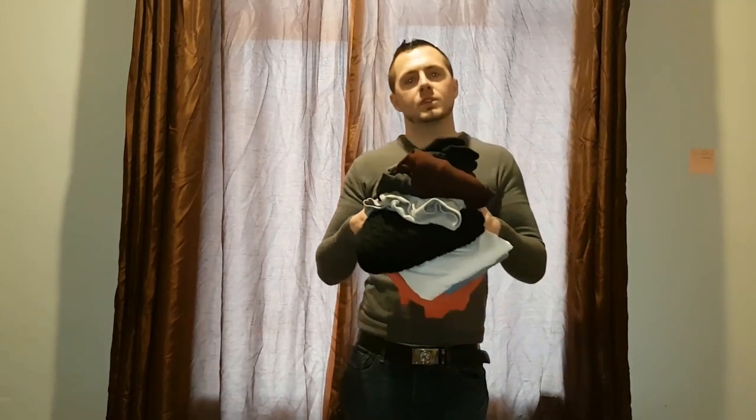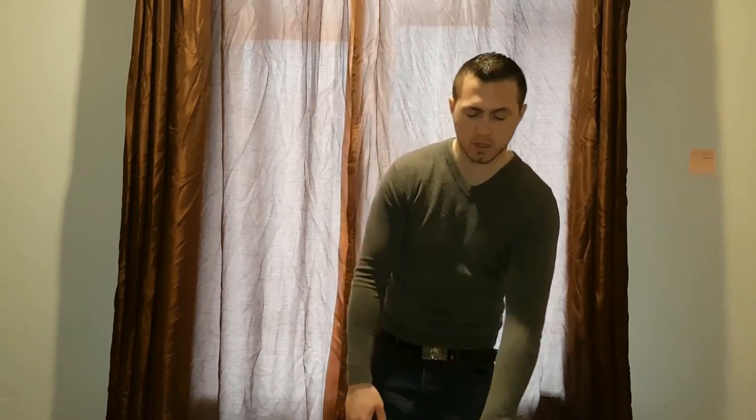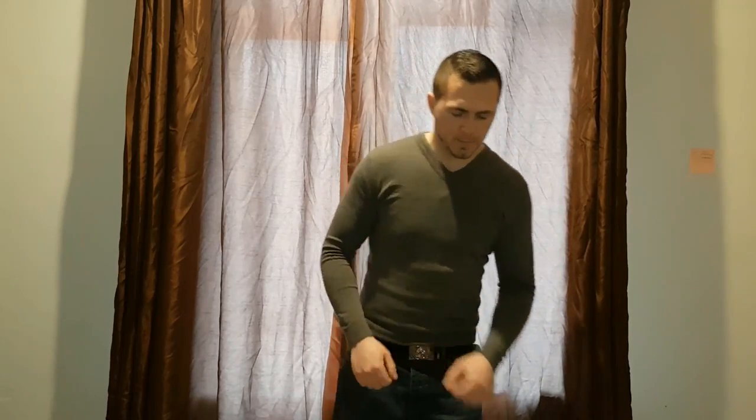Hi everyone, welcome back to Planet Conquer. It's been two weeks now and I've tested all these clothes. I'm gonna tell you what I think of them — I'll work from the top and go down to the bottom.